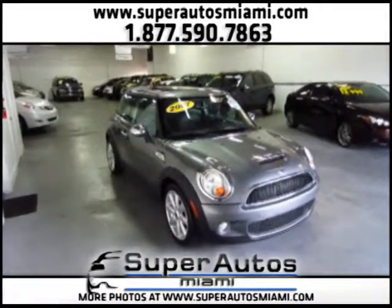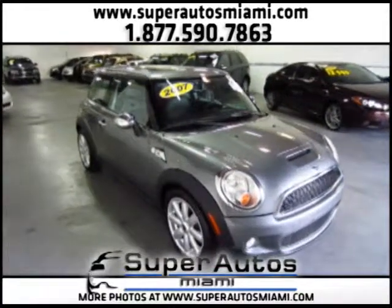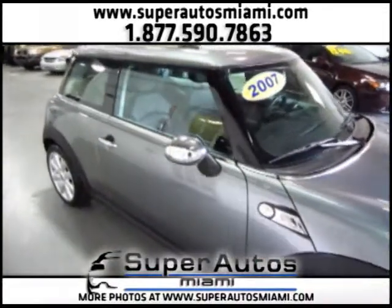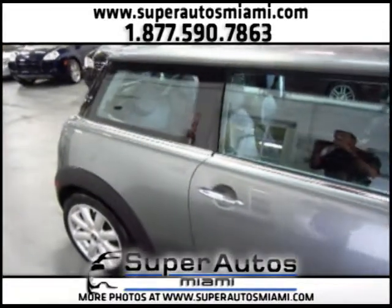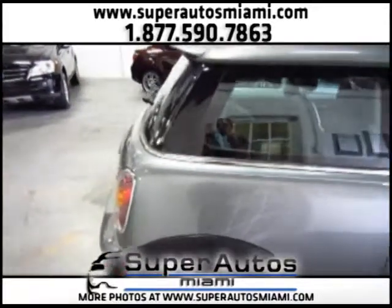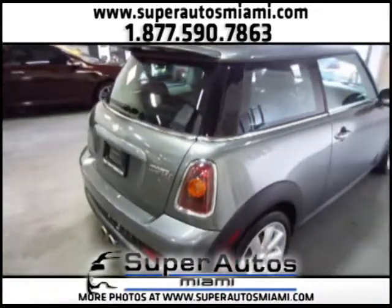This is a gorgeous 2007 Mini Cooper S with only one owner and a clean Carfax. It has a manual transmission and a premium package. The Mini Cooper S brings a turbocharged engine that will give you a lot of power and very high fuel efficiency.